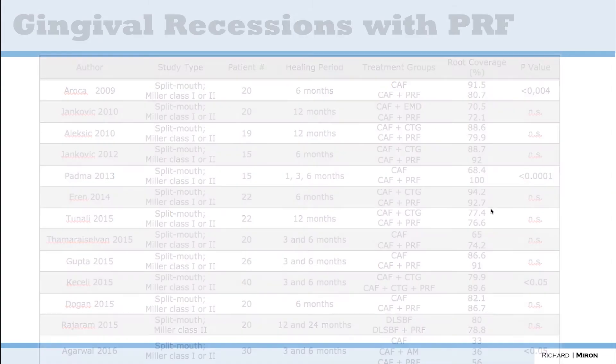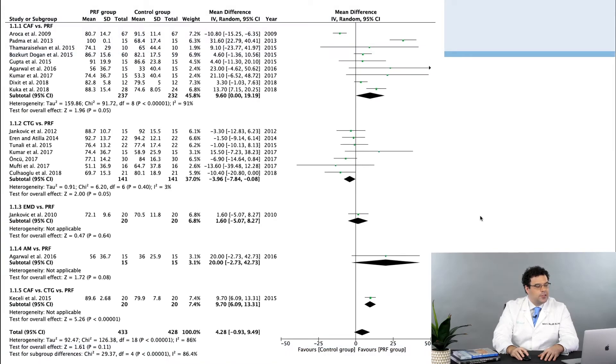You have to select your cases properly. More recently I did a bigger meta-analysis with some colleagues — Vittorio from Brazil deserves a lot of credit. We looked at all studies up to 2020 comparing coronally advanced flap versus PRF, connective tissue graft versus PRF, Emdogain versus PRF, and amniotic membrane versus PRF. The further the data goes toward PRF, the more it favors PRF. For coronally advanced flap versus PRF, there is an advantage to using PRF — you get better root coverage. However, connective tissue graft gives better results than PRF alone.